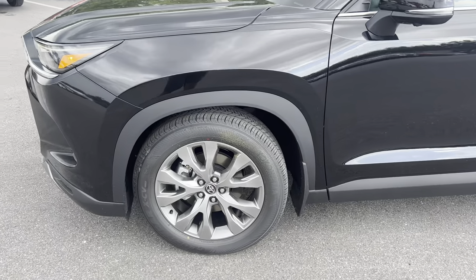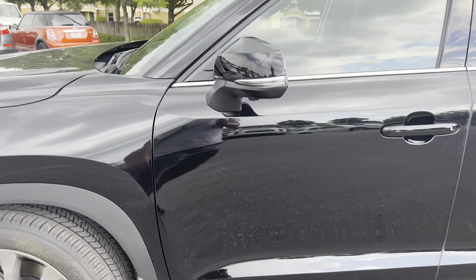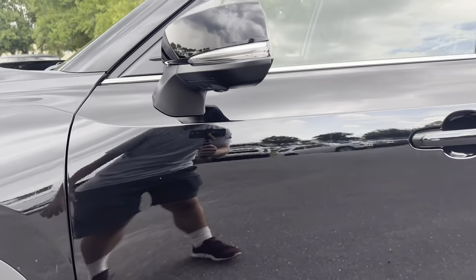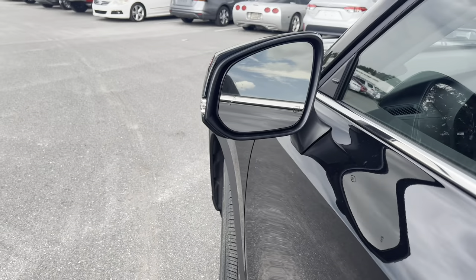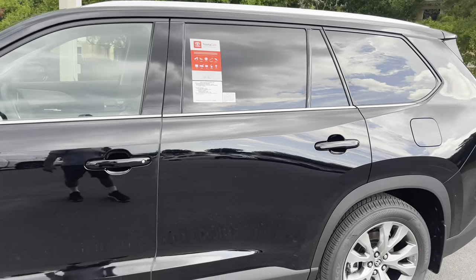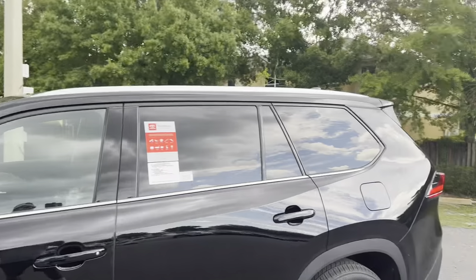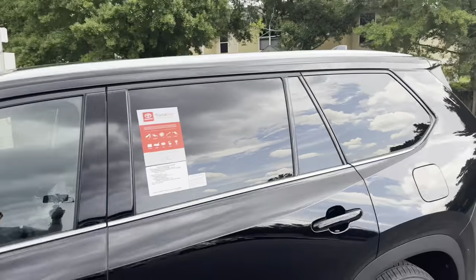The 55-series sidewall should really help ride quality on this beefy SUV, and the 255 width should put the power down with no problem. There's a little plastic cladding, an additional camera, 360-degree LED turn signals, body-color mirrors, and blind spot monitoring on the heated glass mirrors.